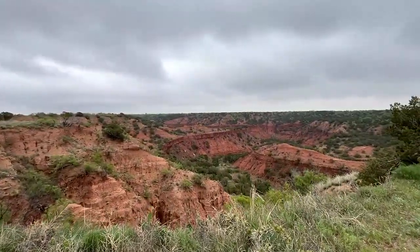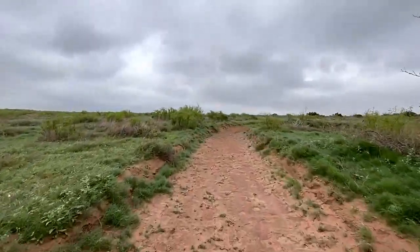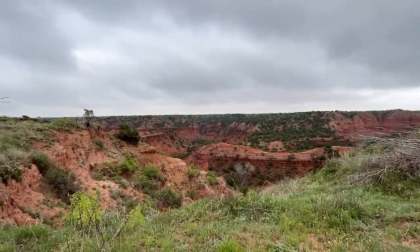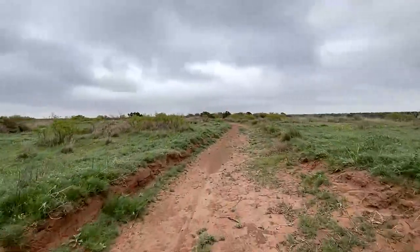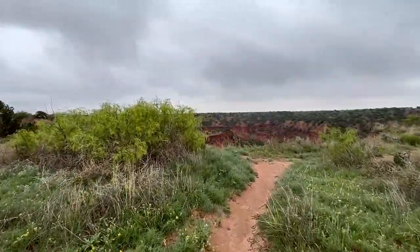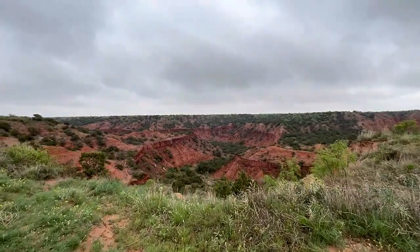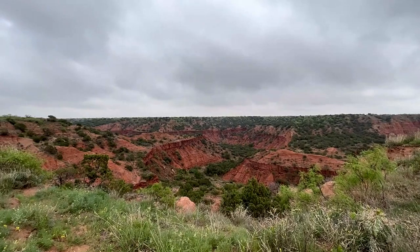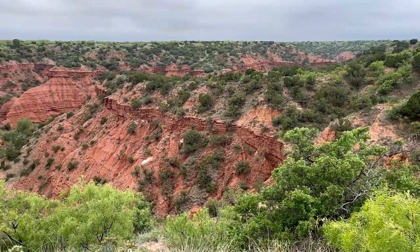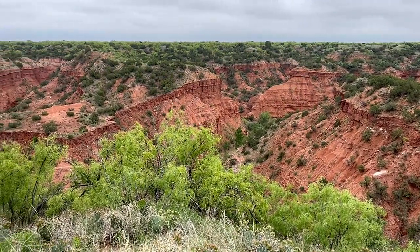This 15,000 acre West Texas State Park blew me away. Caprock Canyons is known for its incredible picturesque and colorful canyon, and having the official Texas State Bison Herd freely roam the park.